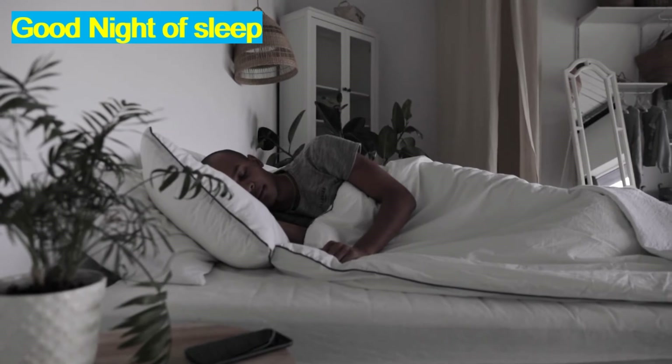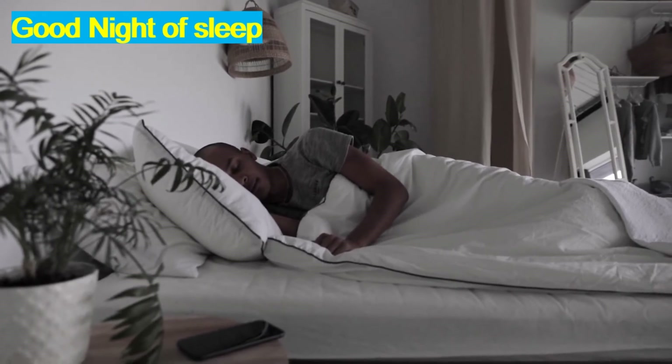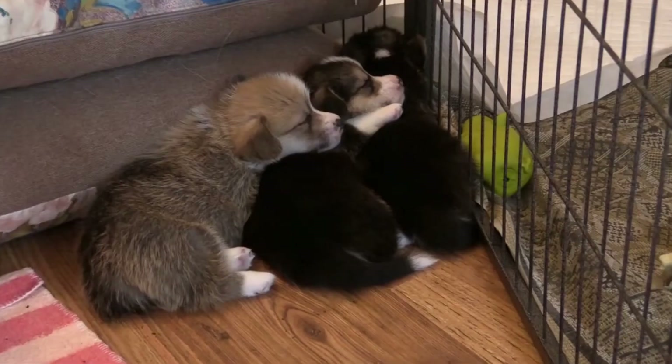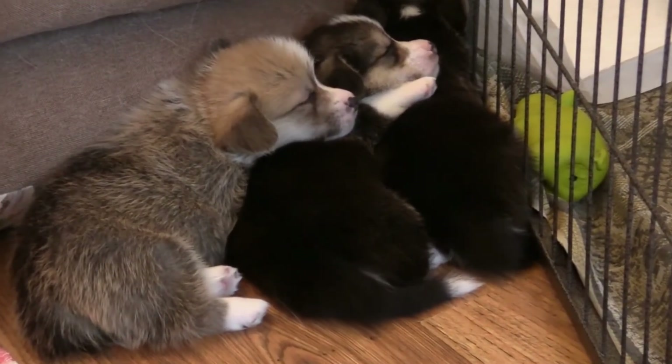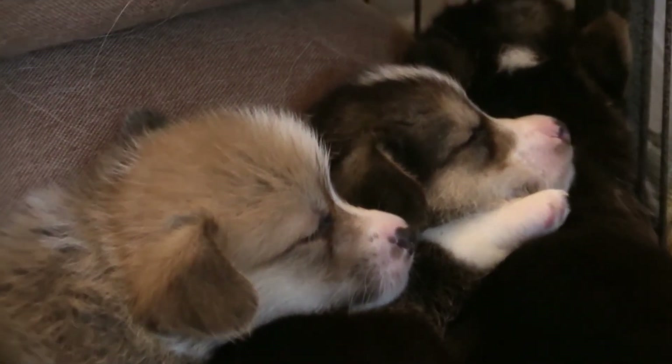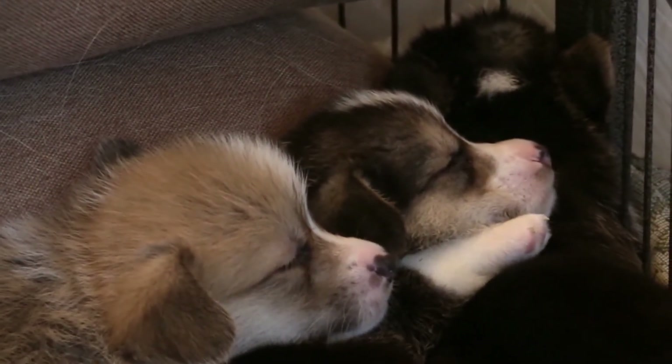Having a good night of sleep is important. Research has shown a lack of sleep can cause you to get sick more frequently and increase recovery time. Most experts agree that 8 hours of sleep is sufficient and you should not feel tired after you get up.